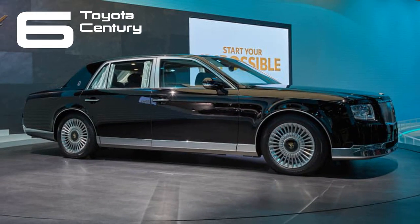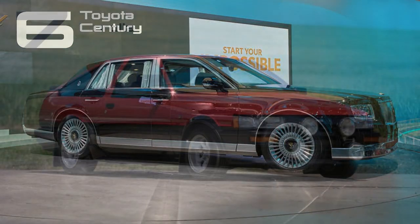Surprisingly, Toyota excels in the luxury segment, and the most opulent car the company manufactures isn't even under the Lexus brand. That distinction belongs to the Century, serving as a true flagship specifically designed for Toyota's domestic market. Since its debut in 1967, only three generations have been produced. Particularly noteworthy is the G50, introduced in 1997, featuring a 5.0-liter V12 engine, making it the preferred choice.